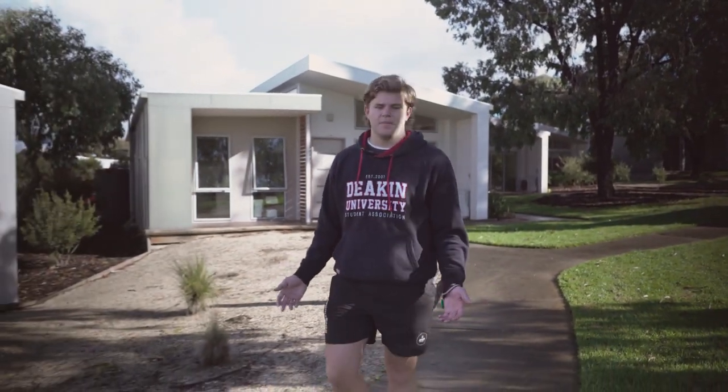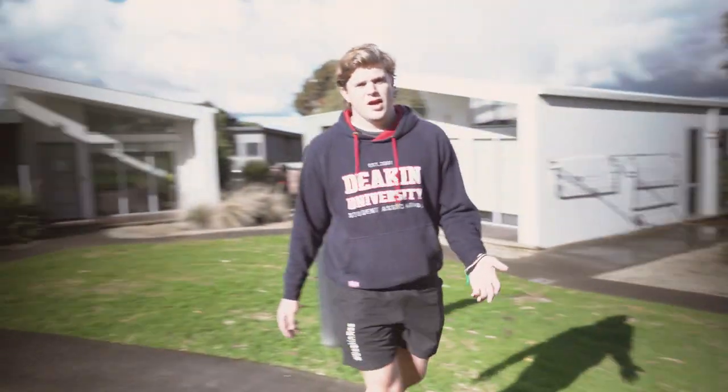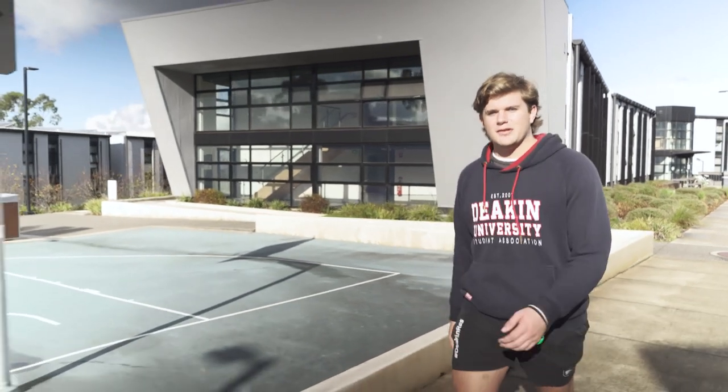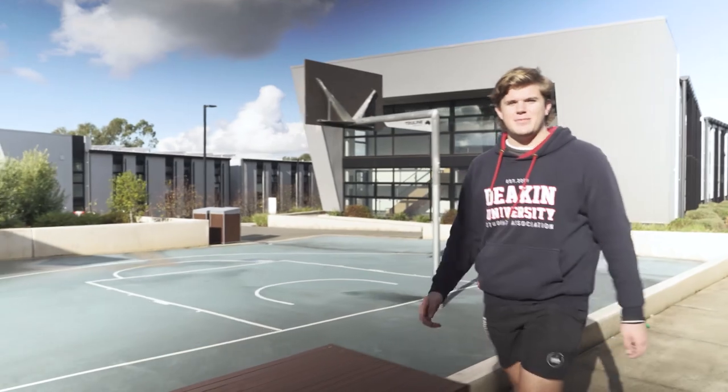Here we have the three-bedroom apartments, which is a dedicated precinct for our medical students. It has been built for maximum comfort and a strong sense of community with a modern aesthetic. Now we're heading to the FK common room, which has lots of room for activities including studying, games, cooking and socialising. Next to the common room, we have the basketball court — great for a couple of 1v1s.